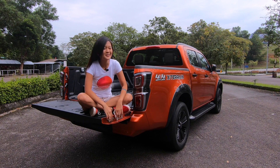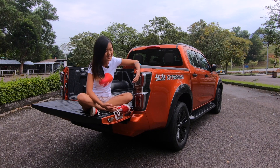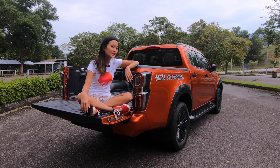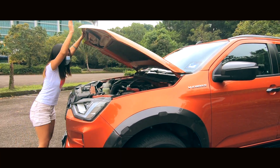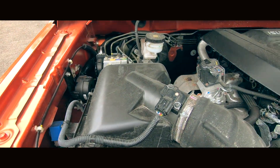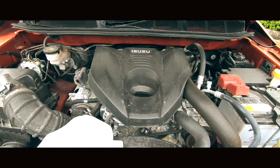Hey guys, what's up? So with me here I have the Isuzu D-Max X Terrain, which is top of the line of the new D-Max that has been recently launched. I've had a few days with it and I absolutely love it. Let me walk you through the specs: it's a 3-liter inline 4-cylinder VGS Turbo Intercooler Diesel, 190 PS, 450 Nm of torque, and it's a 6-speed auto transmission.